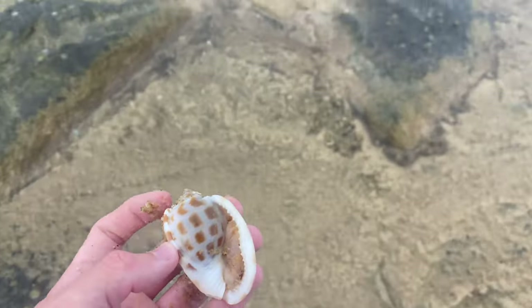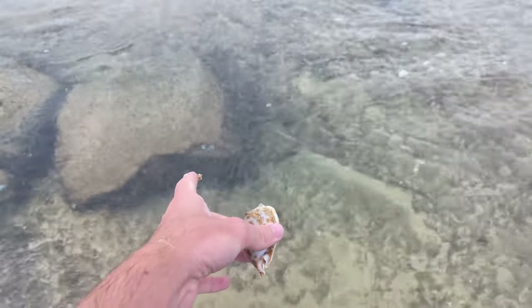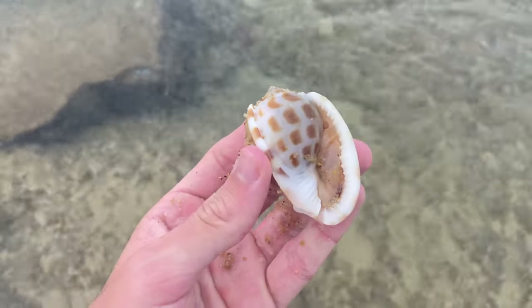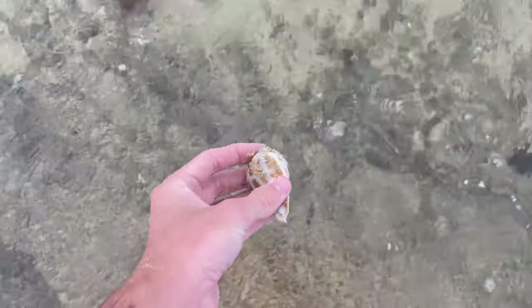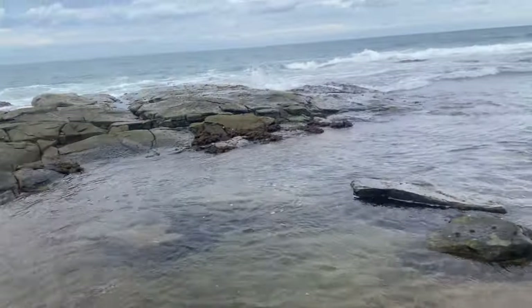Saving a seashell — pretty cool! We're gonna put him just here so if he needs shelter he can hide away under that. All right buddy, have a good one! Sweet — nice save. He'll definitely be okay now.